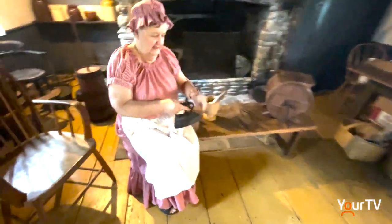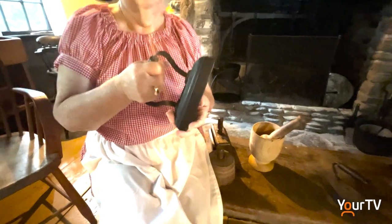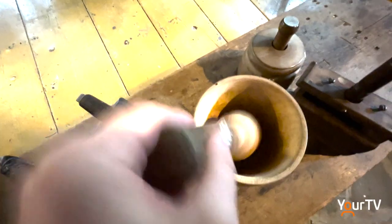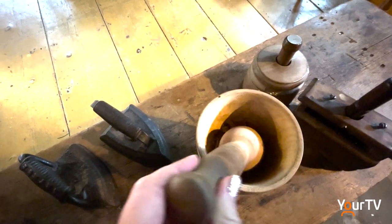They love to pick up the iron because it's heavy — it's made out of iron, that's where we get the name. They like to use the mortar and pestle because we do cinnamon, and after they pound it, they recognize the smell of the cinnamon. And things like the butter churn.